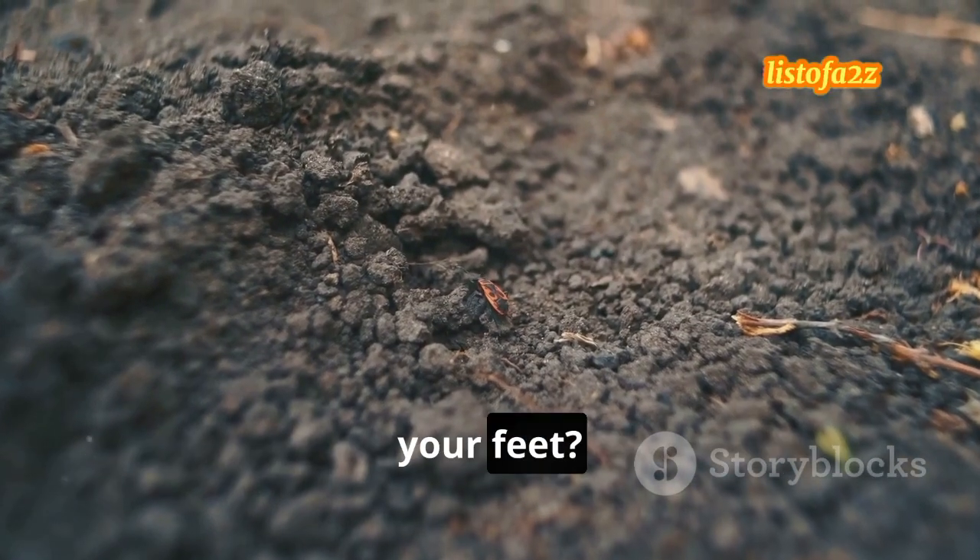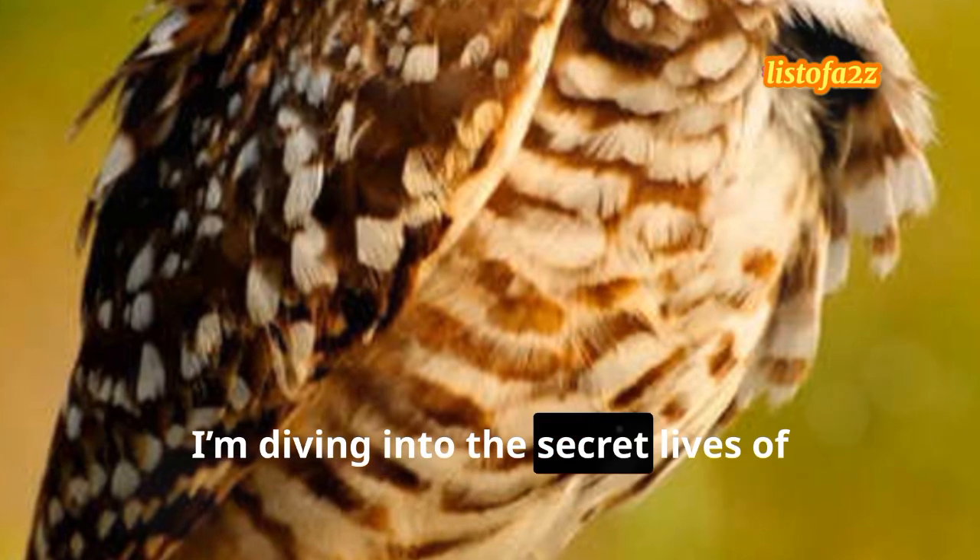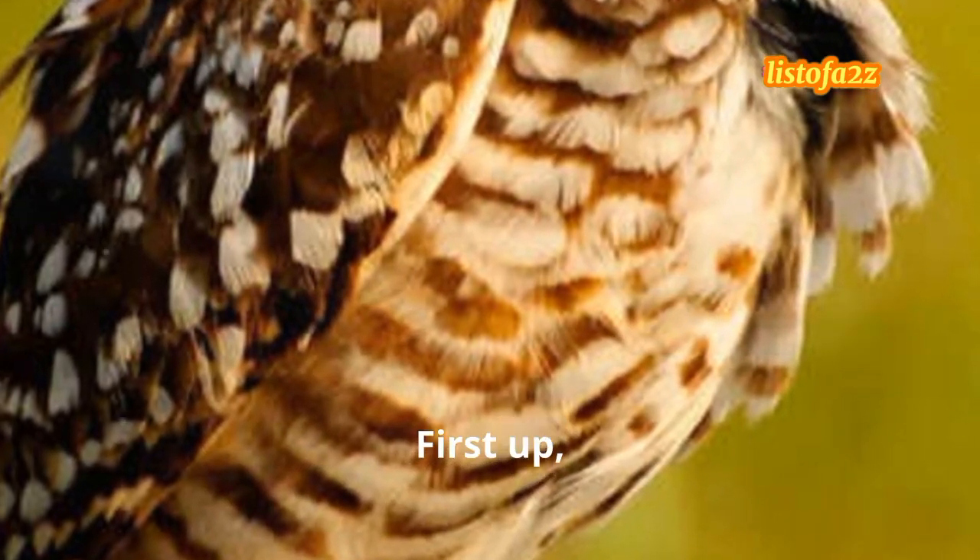Ever wondered what's going on beneath your feet? Today, I'm diving into the secret lives of underground animals. First up, moles.